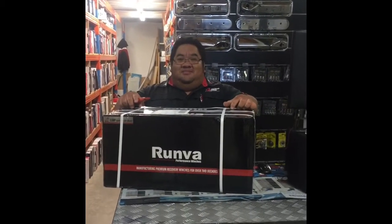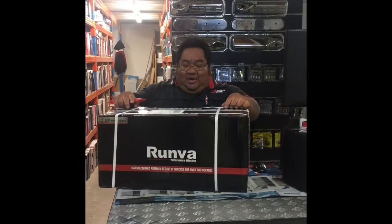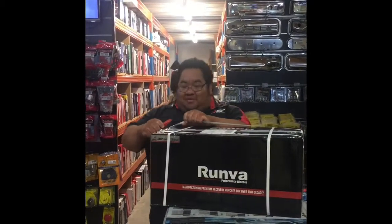We've got Al here from Wado1 Browns Plains. What have we got here Al? We have a Runva winch. I'll unbox it and I'll tell you a bit more about it.